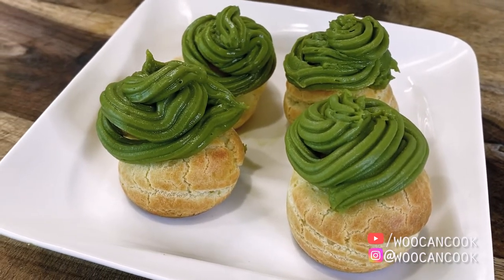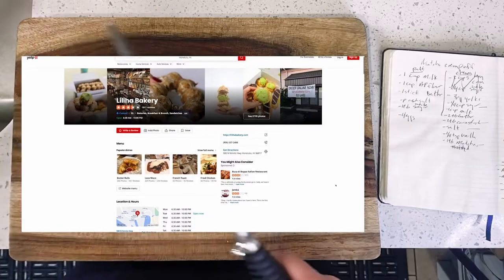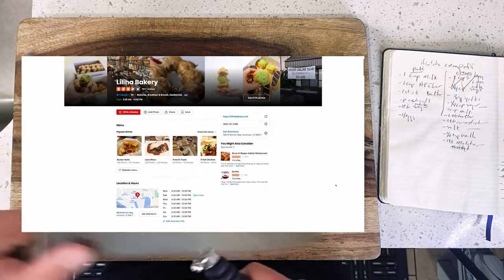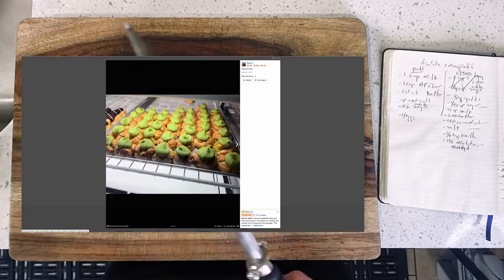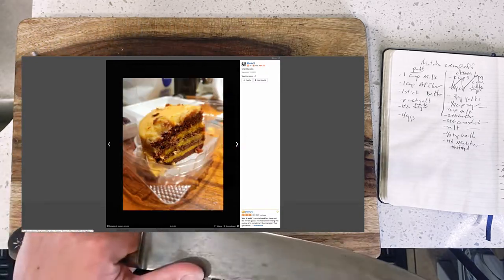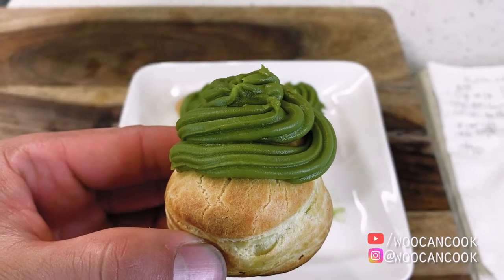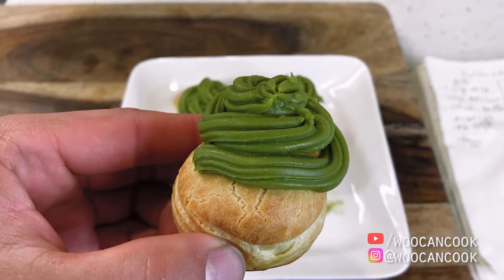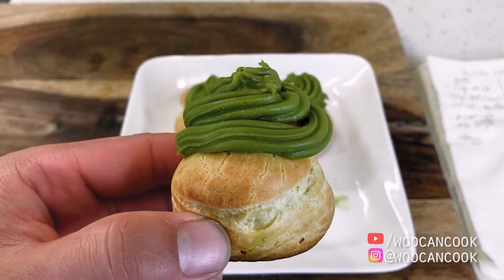Liliha Bakery, contrary to what its name implies, is actually a full service diner open for breakfast, lunch and dinner. To be absolutely honest, I've never actually eaten any of their hot food and I'm sure it is perfectly lovely, but by a large margin Liliha's claim to fame are actually their baked pastries, cookies and cakes found in their front room. For me though, my personal favorite since I was a kid has always been their matcha cream puffs, which are puffy bites of pastry that are light, airy, bite sized, and basically like popping a delicate fluffy cloud into your mouth.